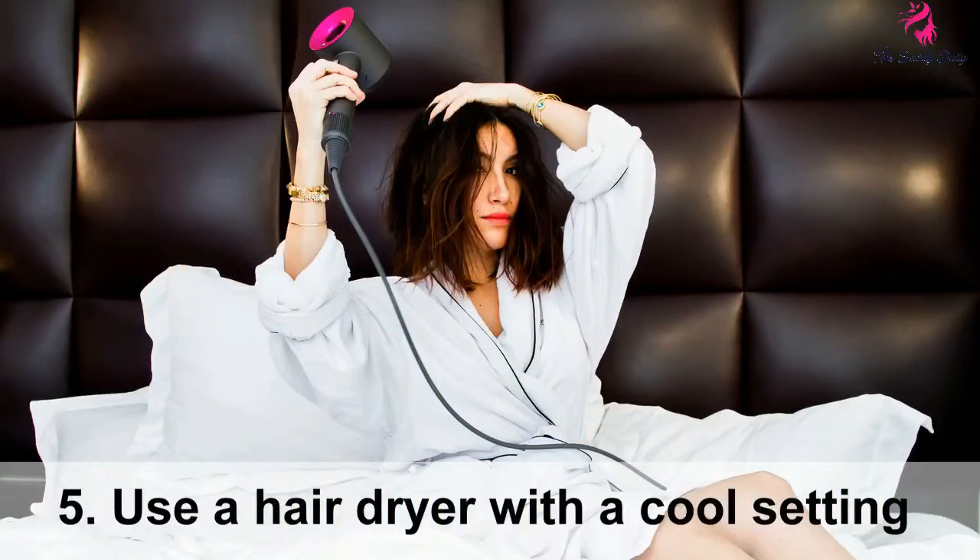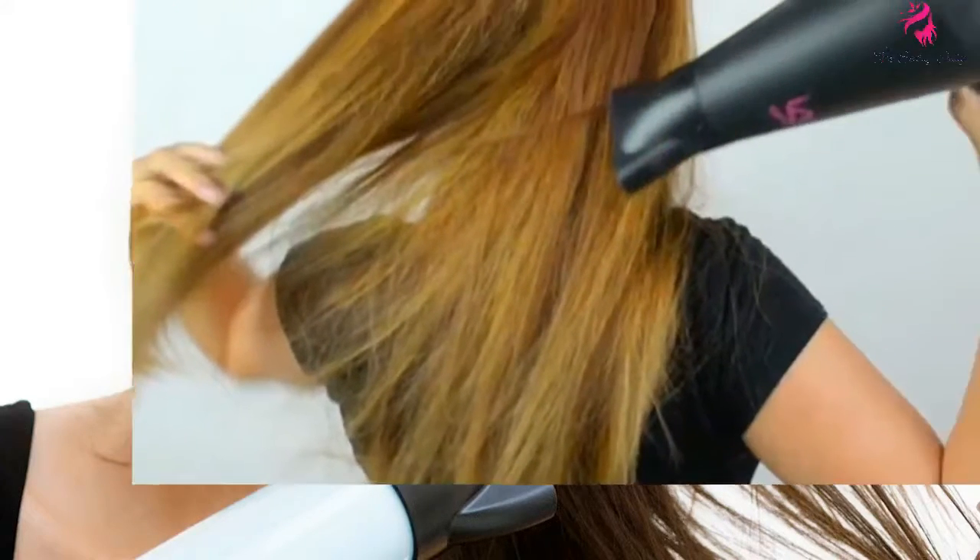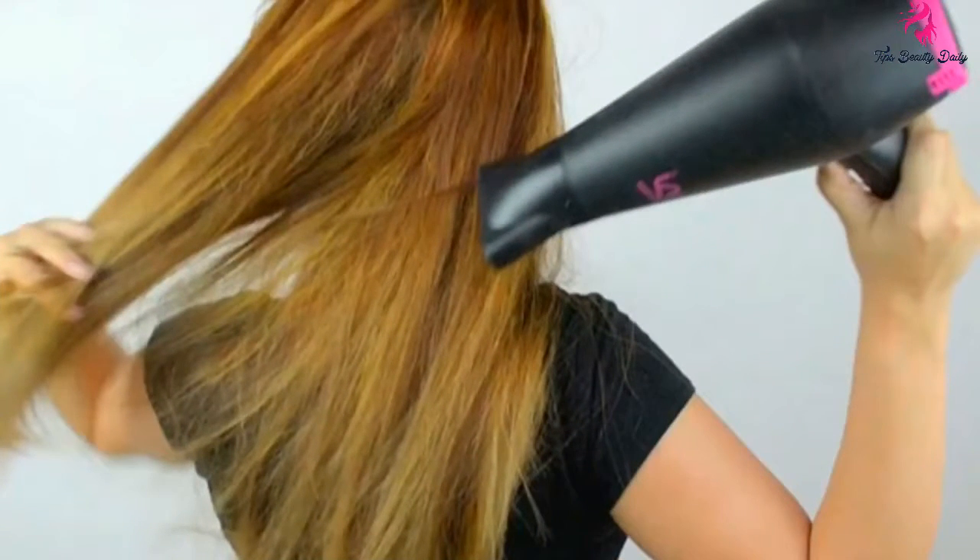Tip 5: Use a hair dryer with a cool setting. Hot air from the dryer can make hair dry and damaged. Use a hair dryer uniformly and not constantly in one place. Before using a hair dryer, rub wet hair with a dry towel first, then use the dryer to dry hair that is already half dry.